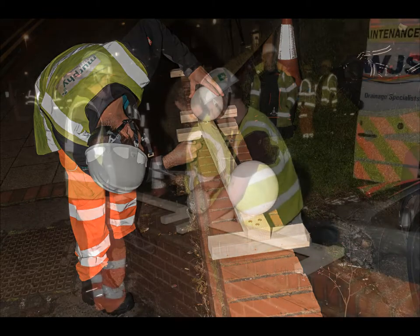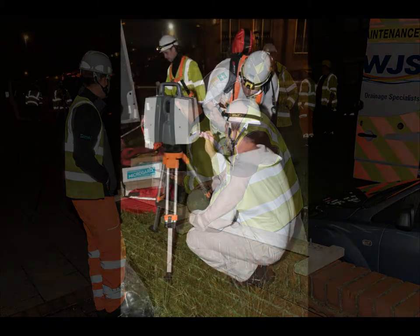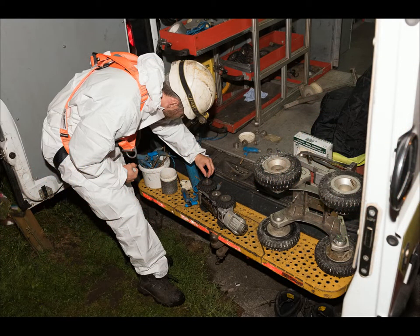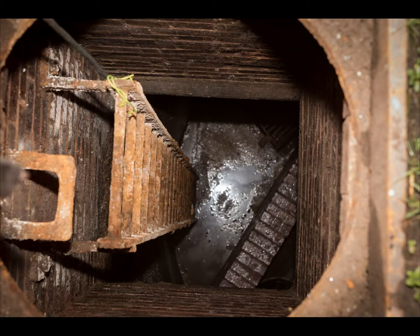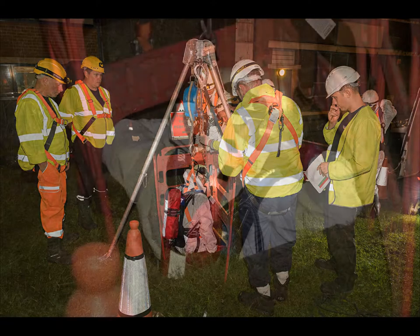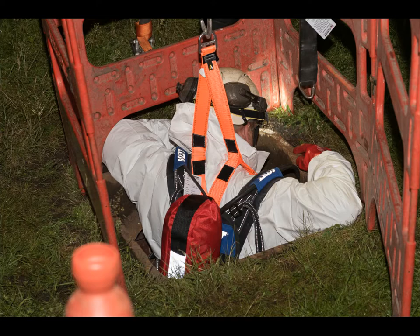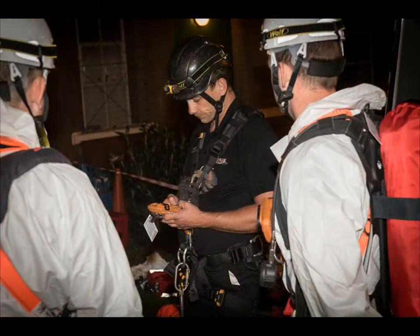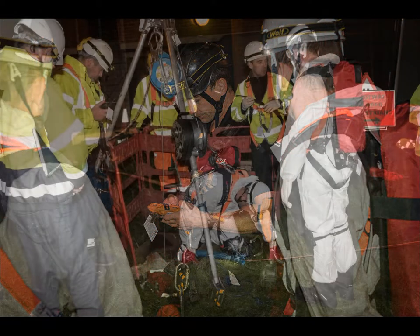The survey equipment was assembled, the scanner was tested, and an initial scan produced. Final adjustments were made to the gas monitors and cameras. The manhole cover was removed and the first men were lowered into place. The sewer was 15 metres below the surface and there were three chambers that had to be manned. Gas monitors were checked and the survey team entered the sewer.